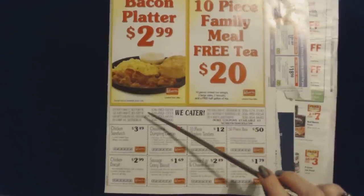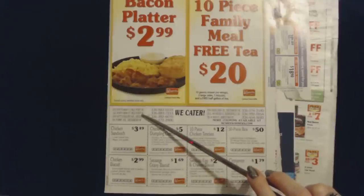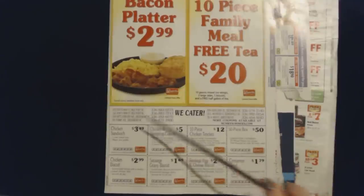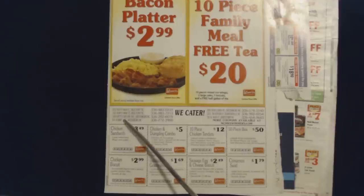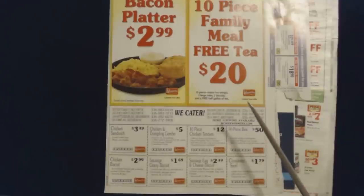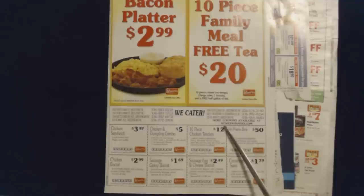Here they have the phone numbers and addresses for their locations. They have two in High Point, three in Greensboro — the one on Summit Avenue is where I get my chicken and dumplings, it's so good — and they have one in Kernersville and one in Jamestown. They have more coupons available online as well.